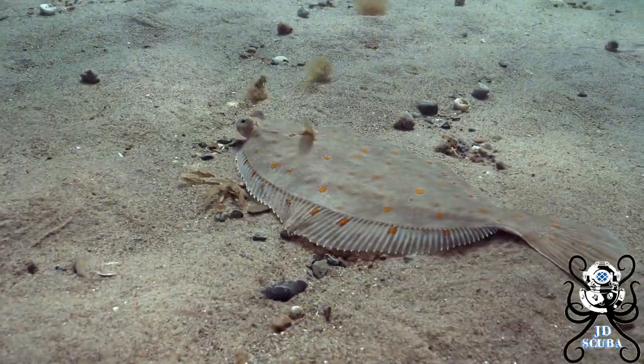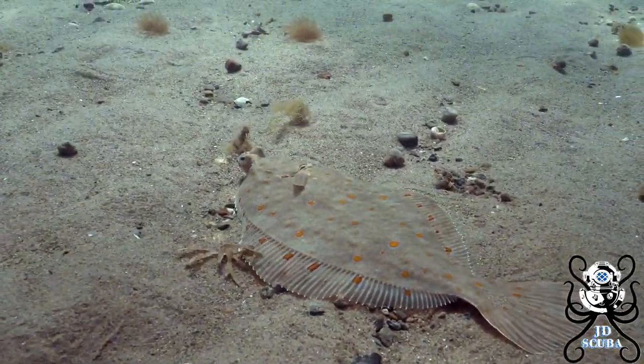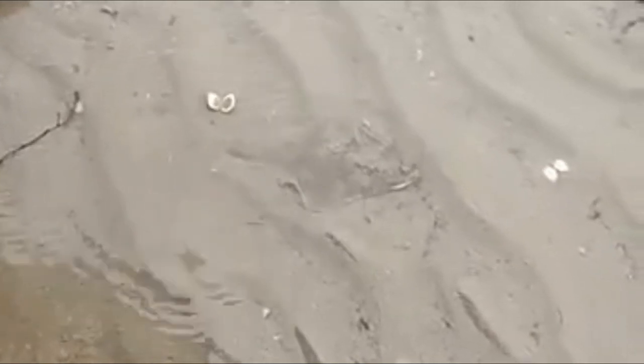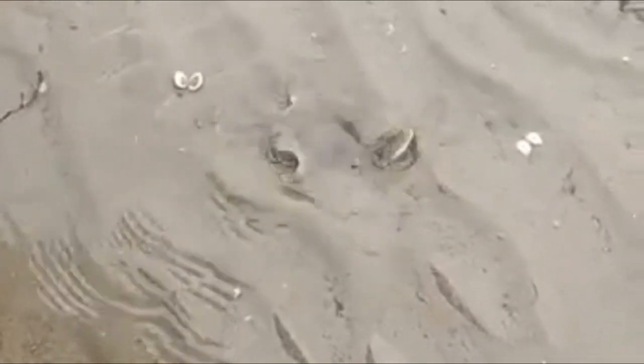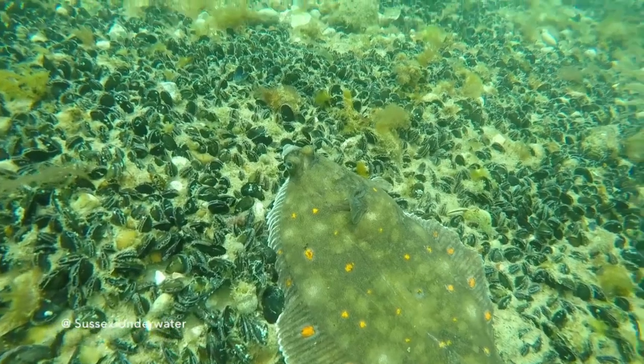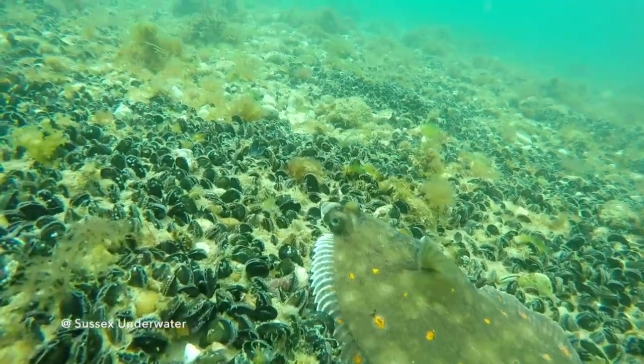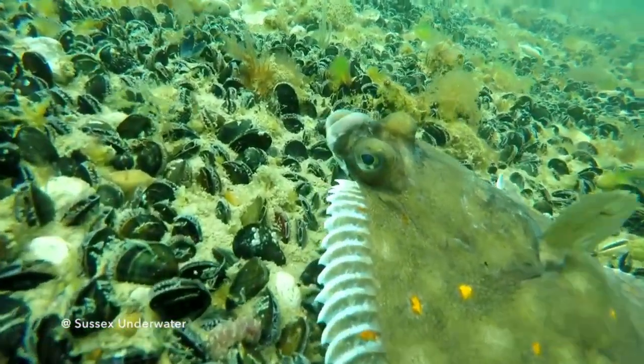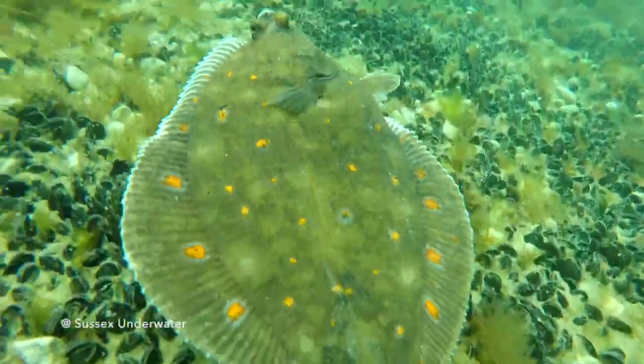Plaice can be found in areas made up of sandy or muddy sea beds. They will often bury themselves in the sand for protection and to ambush passing prey. As you can see in this video, plaice produce a clicking sound with their pectoral fin when feeling threatened by anything around them.